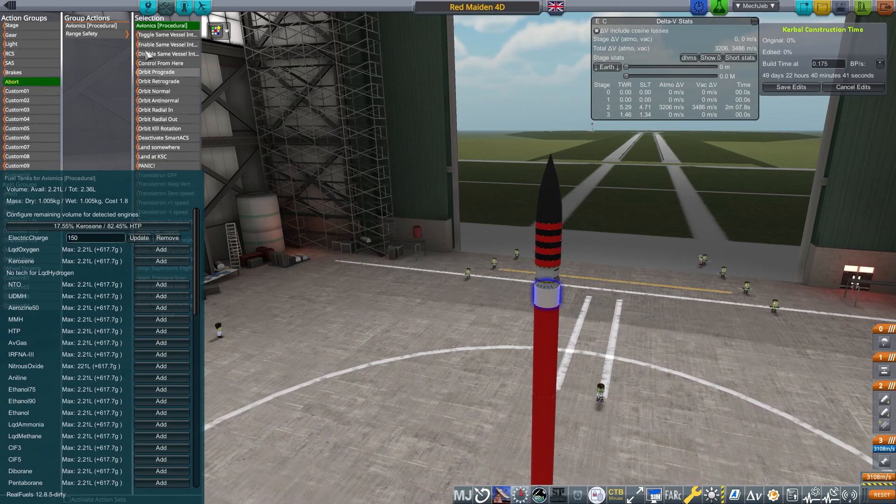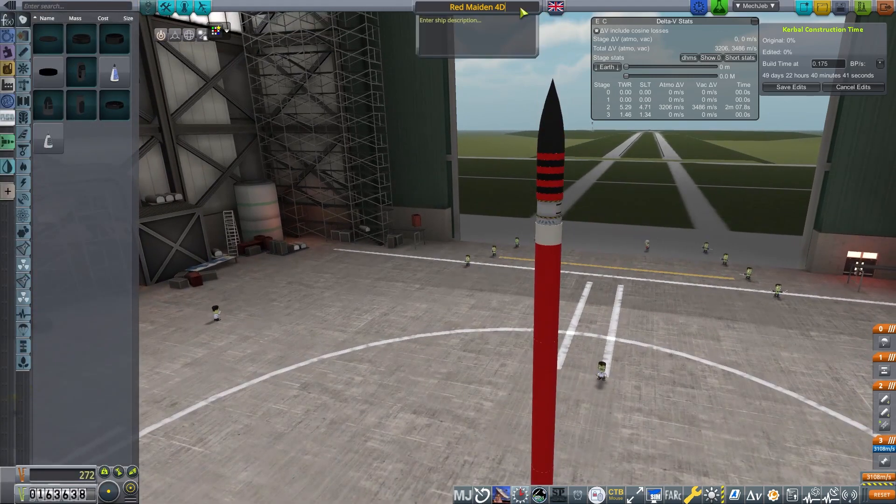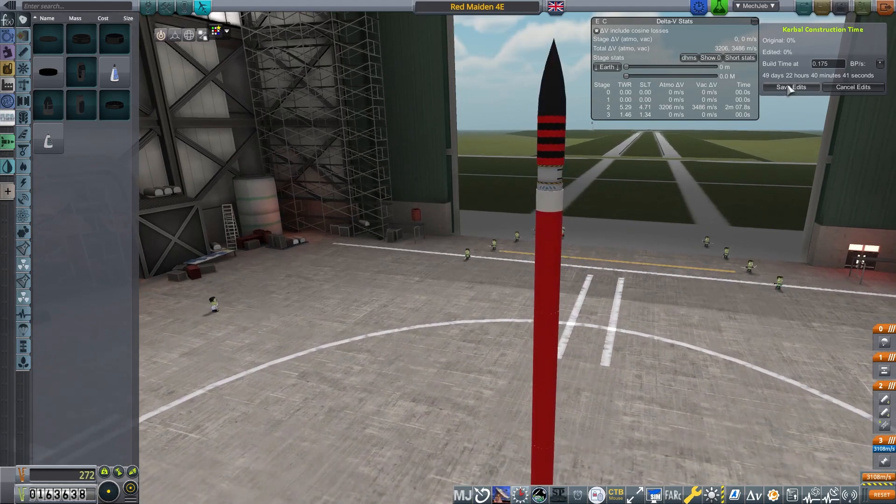These tanks have been scaled and I don't want to make new tanks each time. So we call it Red Maiden 4D - I think it's 4D, yeah - and we're ready to go.